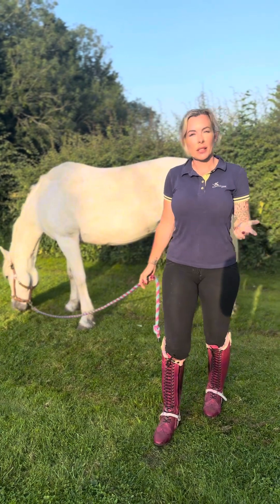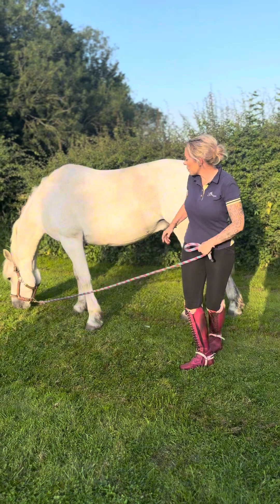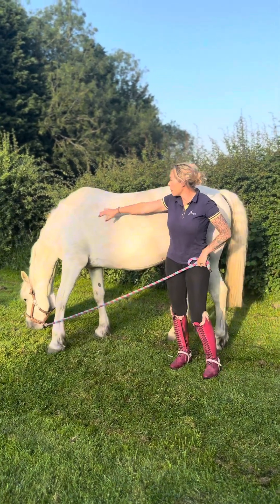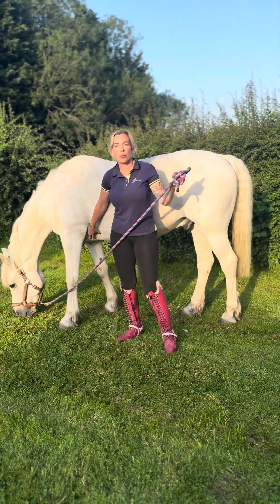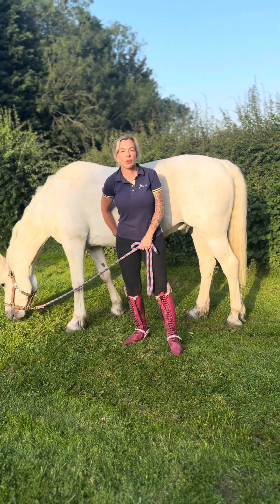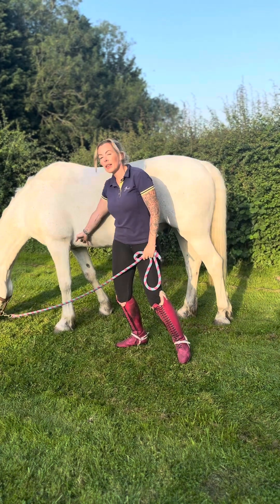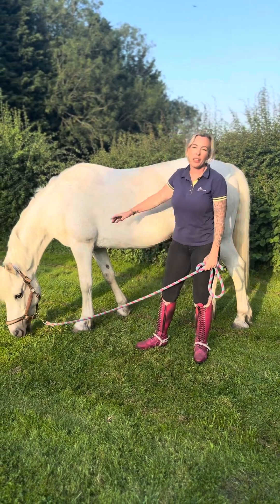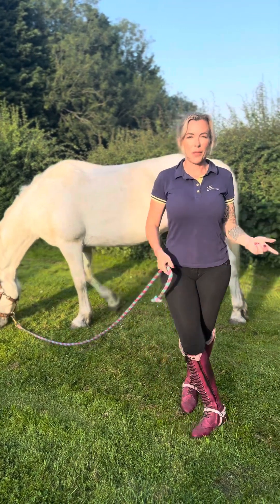Sometimes saddles start slipping when horses come back into work after time off. That can be because the muscles on their tummy get a bit saggy, their backs can drop a little, and the belly sagging can make the girth groove appear more forward — the girth gets sucked up into there. Equally if the horse is ridiculously overweight, your saddle is going to want to go forward to that narrowest point, because that is the laws of physics.